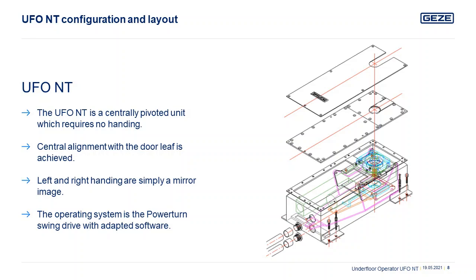During the development process, the following factors were considered: robustness, water tightness, power of operation, versatility, and customer requirements for greater integration. This criteria led Getsi UK to utilize the power turn swing operator to be the drive unit within this system.